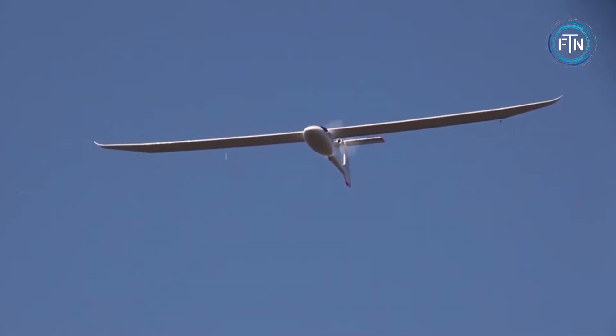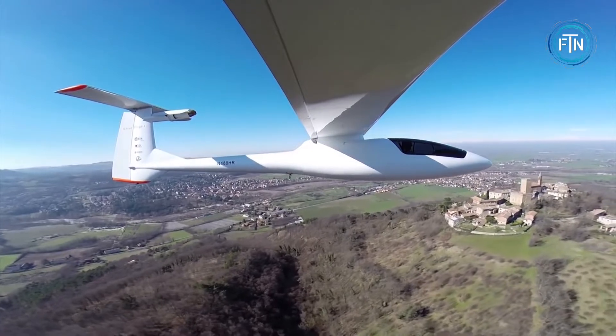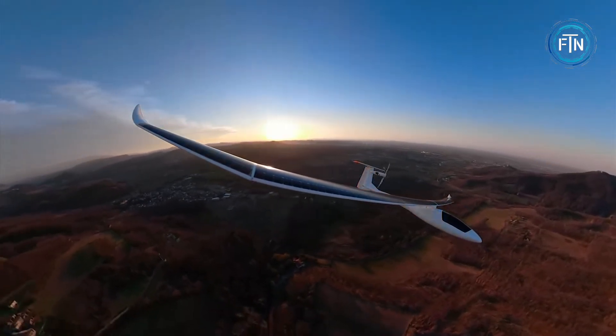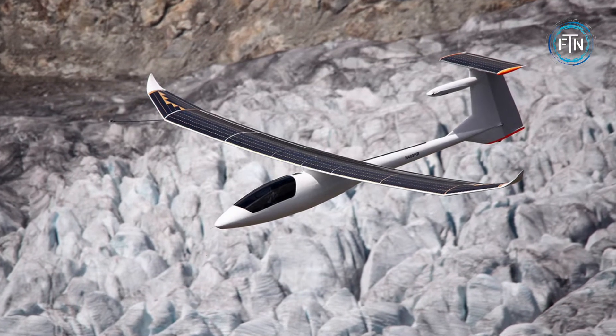At number nine, the Sun Seeker Duo takes to the skies with a wingspan of 22 meters and features 1,510 solar cells with 23% efficiency. It can carry two people and support a maximum weight of 470 kilograms. A large battery pack located in the fuselage stores energy harvested from the solar cells.